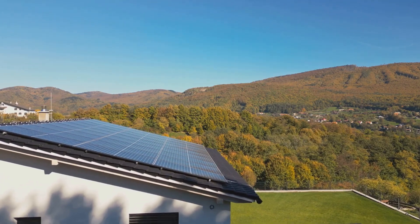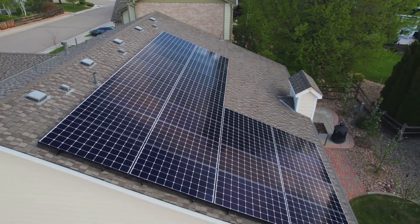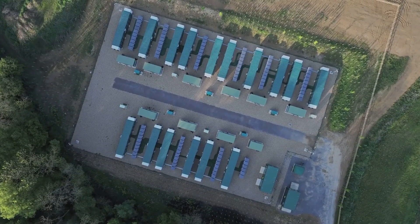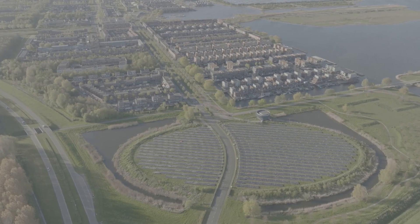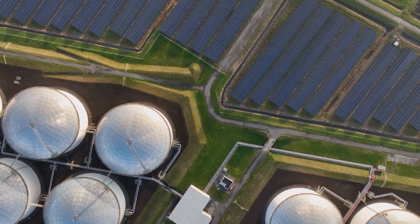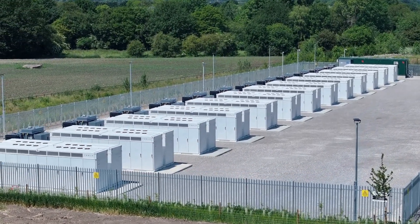But it's not just about large-scale storage. Home energy storage solutions are also becoming increasingly popular. Homeowners can now install battery systems that store excess energy generated by their solar panels, allowing them to power their homes even when the sun goes down. And with the cost of battery storage steadily decreasing, it's becoming an increasingly accessible option for both residential and commercial use. This shift towards decentralized energy storage is a game-changer, empowering individuals and communities to become more energy-independent and resilient. We're also seeing exciting advancements in thermal energy storage, which captures heat and releases it later for heating or electricity generation — particularly promising for industrial processes.